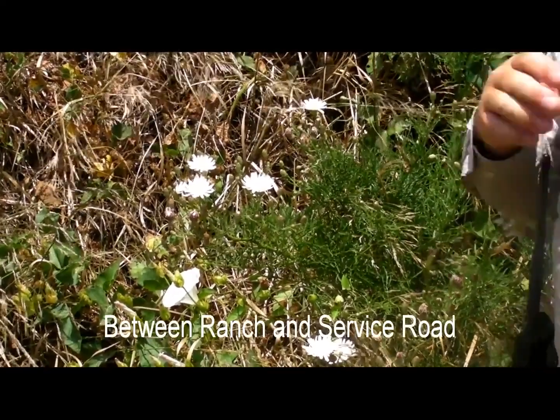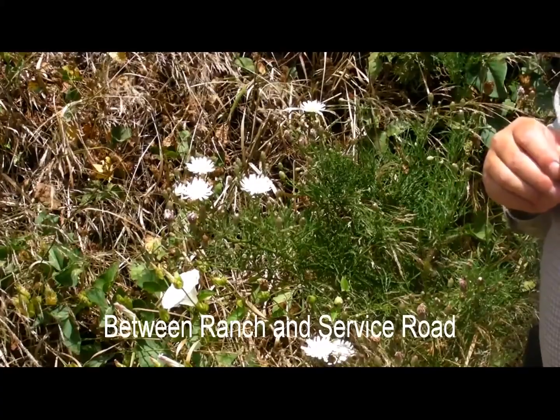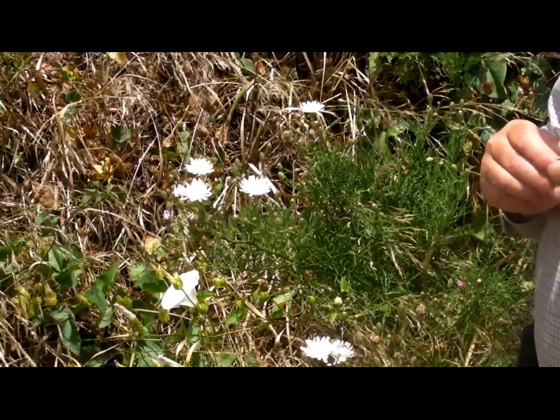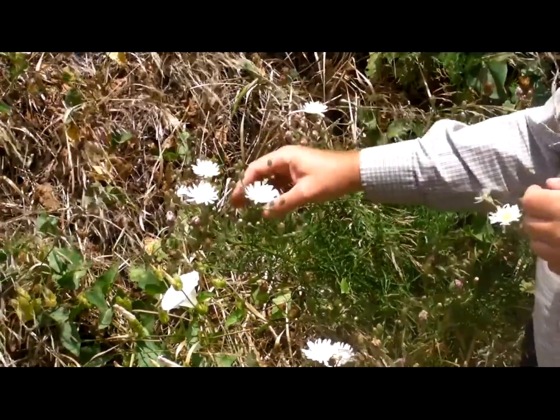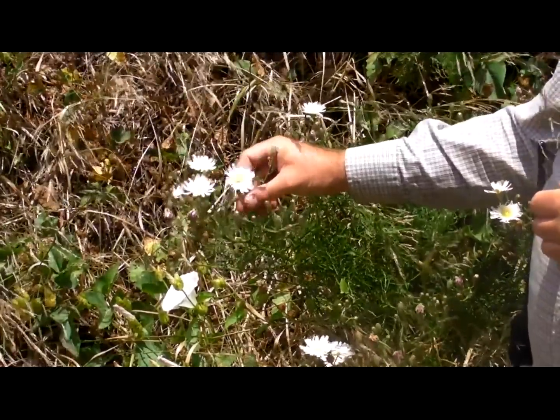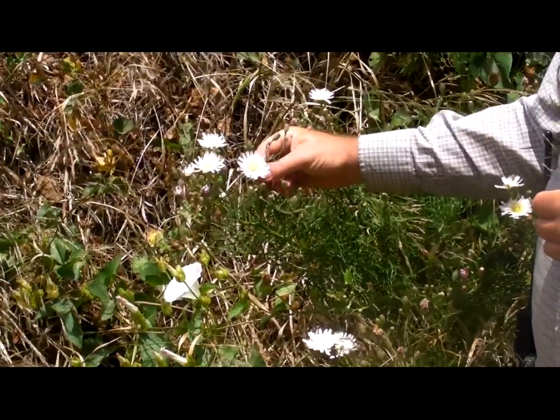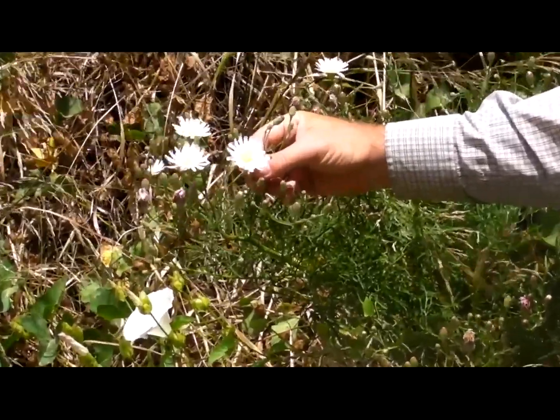We've actually done a fair amount of planting of this along the trail as you're coming up from the pier. You'll see a lot of these in bloom along the trail right now. It has a very distinctive dandelion-like bloom, and like some of the other plants I've pointed out, it is in a group of the sunflower family with dandelions.